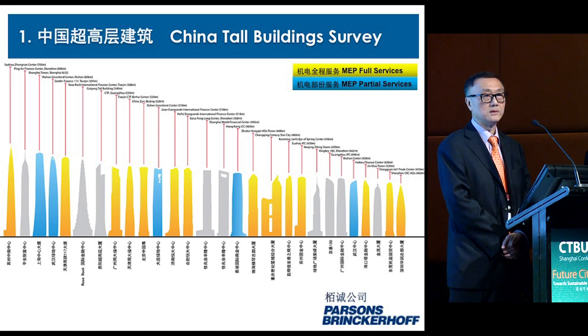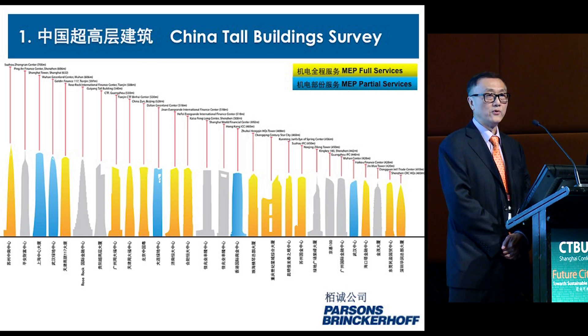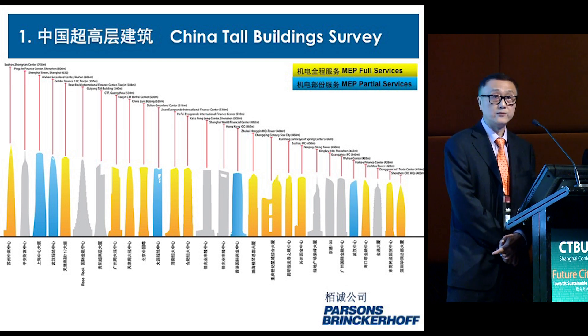I recently did a survey: for buildings over 300 meters in China there are about 150 of them either under design, construction, or on the drawing board. For buildings over 400 meters high, there are about 40 of them, and in these 40 buildings over 400 meters, 80% are mixed use.